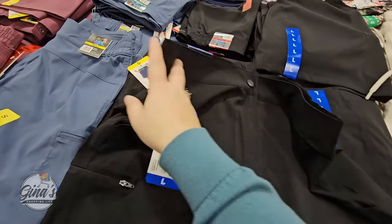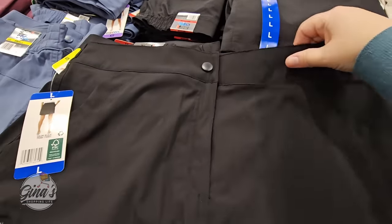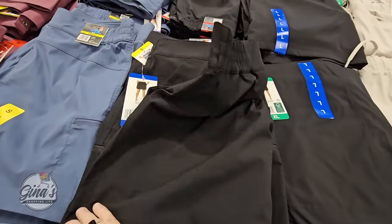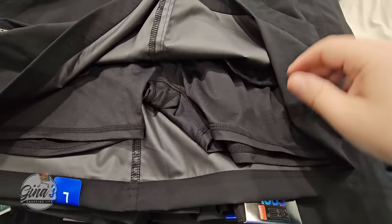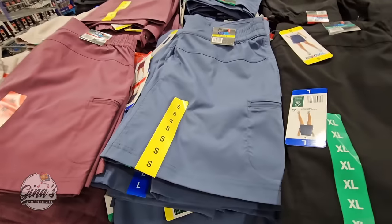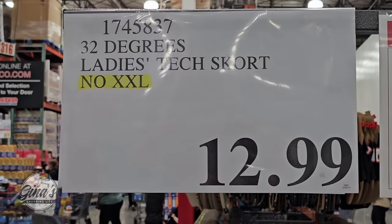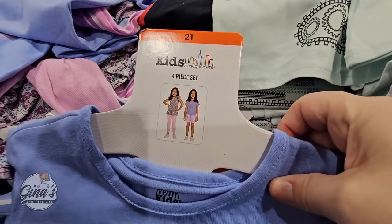We found more skorts for the ladies — lots of options here. These have a zipper and snap button on top, two front pockets, and a lower side pocket. The shorts are built in underneath. We have about four color options, and they feel really nice. The price is $12.99 — wow, really decent here at Costco. Note: no XX-large available.